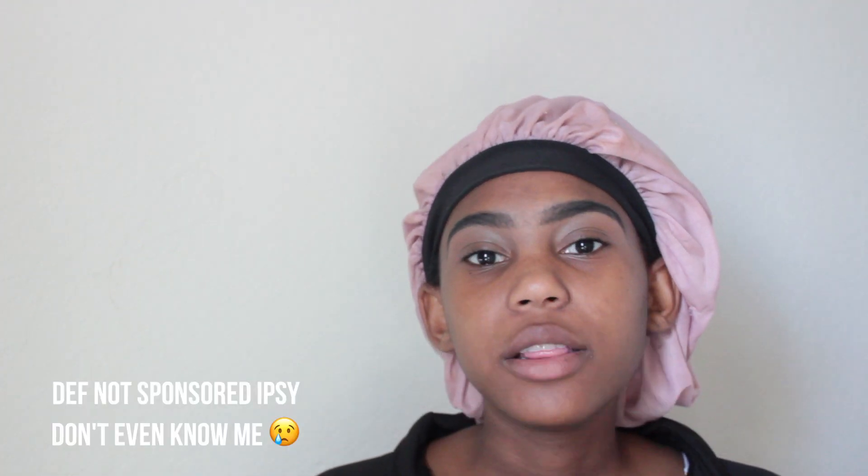Hey guys, welcome back to Beauty Health Austin. In today's video I'm going to be doing a full face of makeup using products I've never tried. I'm subscribed to Ipsy, which is a monthly subscription that's ten dollars a month — you get sample-size products sent to your doorstep. I've been subscribed for almost a year now and I just got my July Ipsy bag.